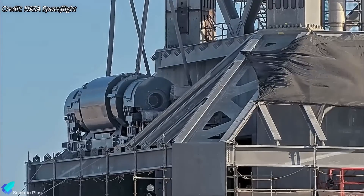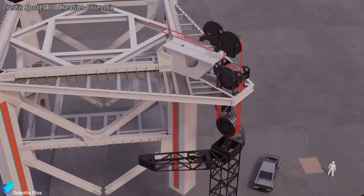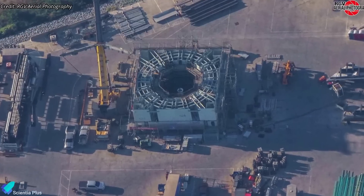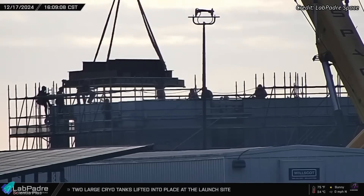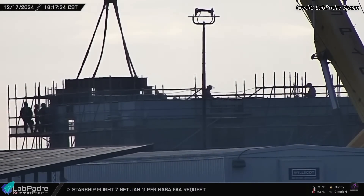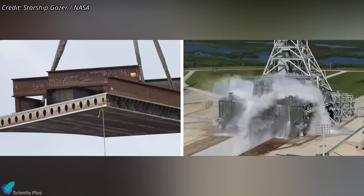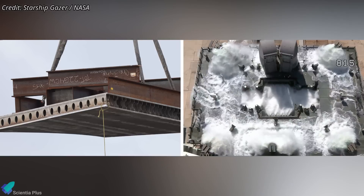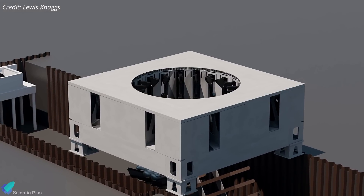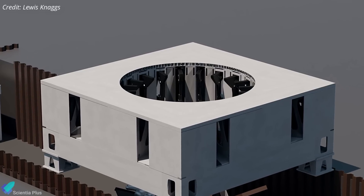Work on the launch tower is also advancing steadily. Teams are setting up the draw work mechanism, which allows for controlled movement of the chopstick arms up and down the tower. Meanwhile, at the Sanchez site, the orbital launch mount for Pad B is taking shape. Teams have begun assembling the top layer of the launch mount, which includes water-cooled steel plates. These plates utilize a high-flow water system to quickly cool the surface during ignition and lift-off, protecting the pad from the immense heat produced by the Raptor engines. Once the basic launch mount structure is complete, internal components will be installed.